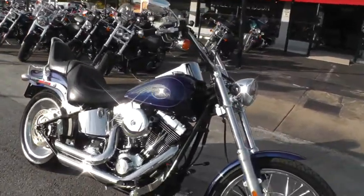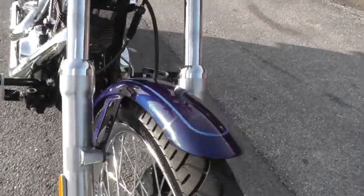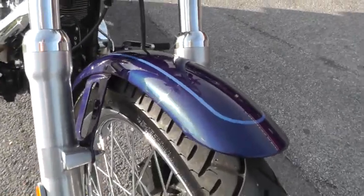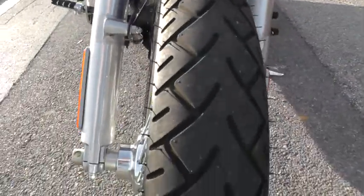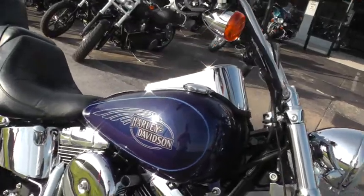It's got the wide glide front end like the Dyna Wide Glide. Beautiful blue metallic paint with that lighter blue pinstripe. Front tire's in excellent shape, very low miles on that front tire. Smooth spoke rim with little mini apes on it.